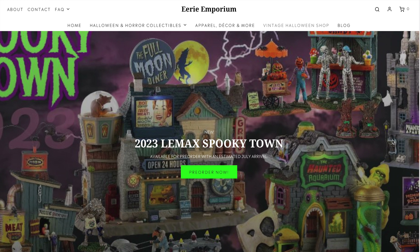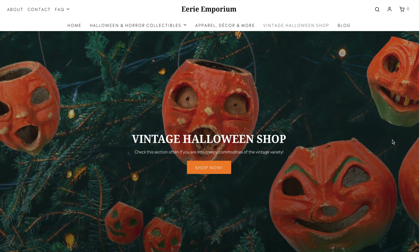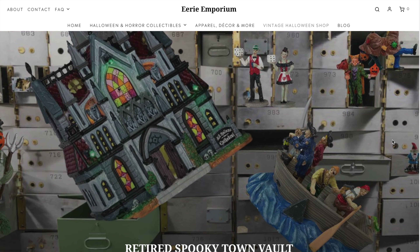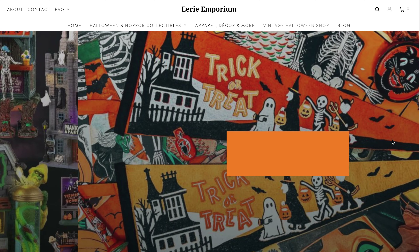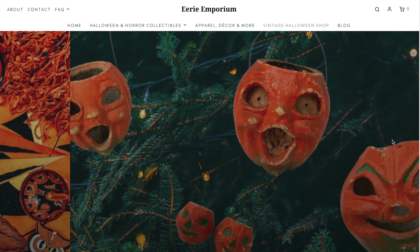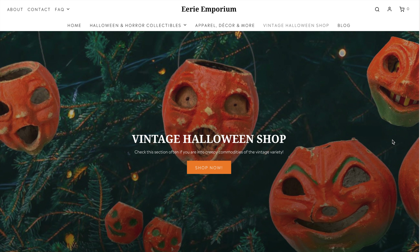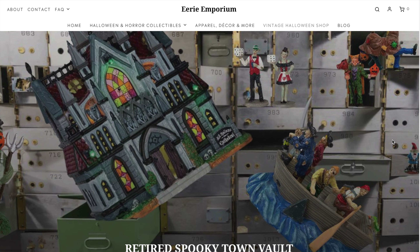I looked at a couple of websites but chose to go with Eerie Emporium because I've heard a lot of good things about them. They really focus on Lemax and particularly Spooky Town. I've heard wonderful things about the way they ship, because they really understand how fragile these pieces are. I've never spoken to them or ordered from them, but their pre-order pricing was within a couple of dollars of everywhere else, so the better shipping care makes them the better option.